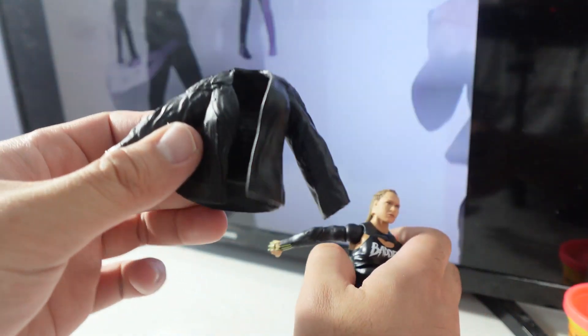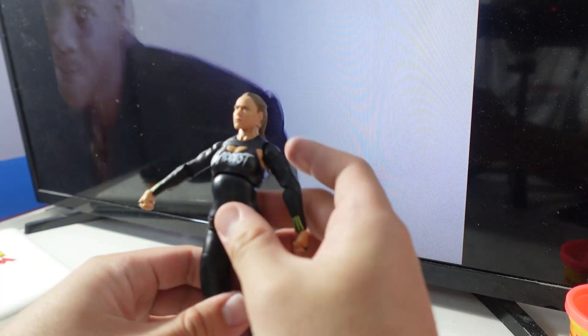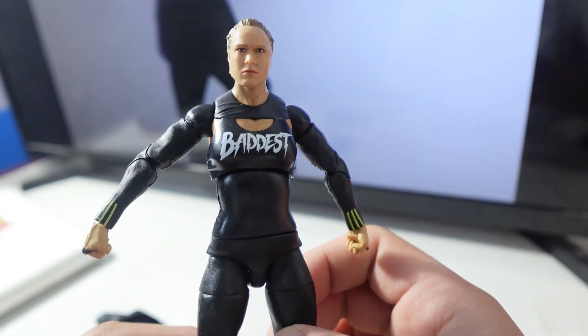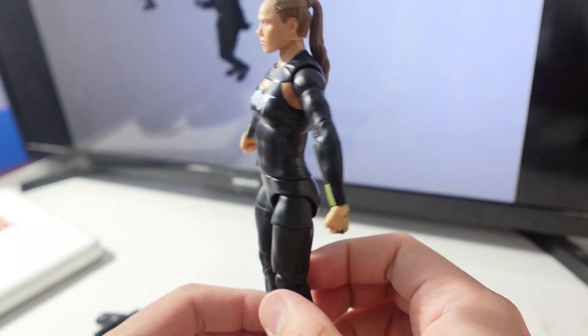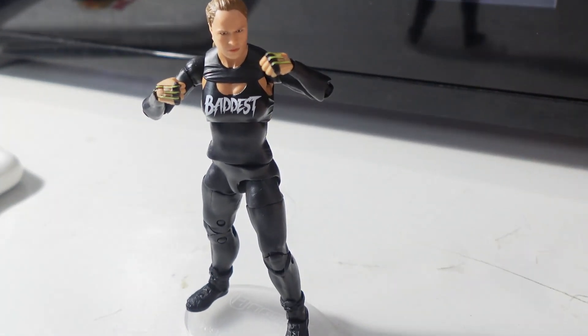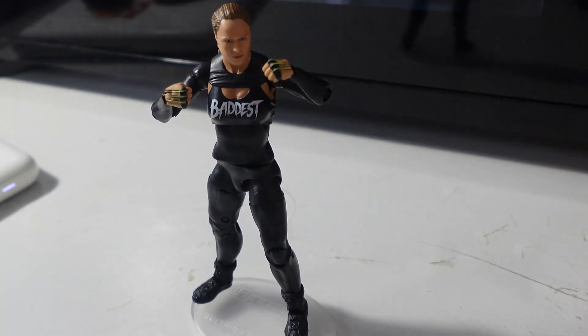And this is a leather jacket. So this is Ronda Rousey with the leather jacket off — it says 'baddest.' Here she is, Ronda Rousey, out of the packaging, fully posed. Very highly detailed figure, looks exactly like her.